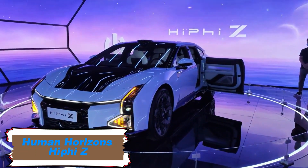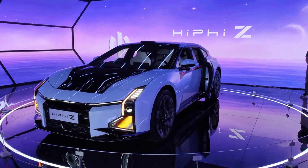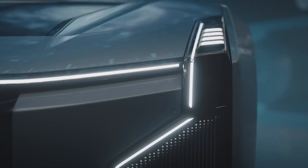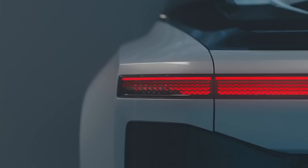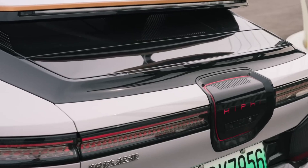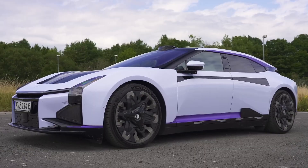The Human Horizons HiFi Z is a luxury, high-performance, all-electric four-door Grand Touring car that pushes the boundaries of design and technology. Its dual-motor drive system produces an impressive 672 horsepower and 820 newton-meters of torque, accelerating from 0 to 62 miles per hour in 3.8 seconds. Advanced air suspension with continuous damping control ensures a smooth ride, while rear-wheel steering enhances agility for a car of its size.